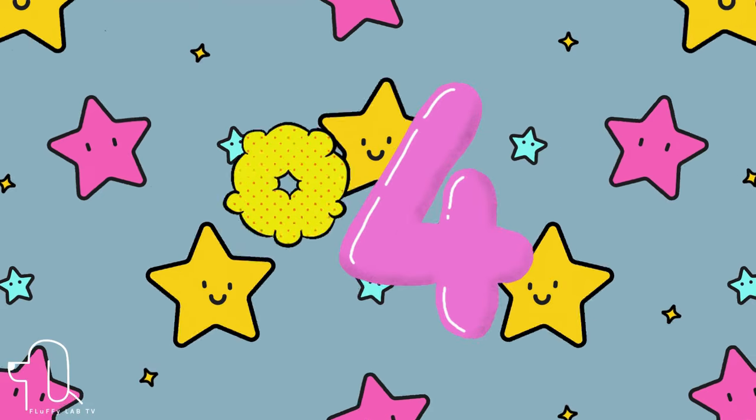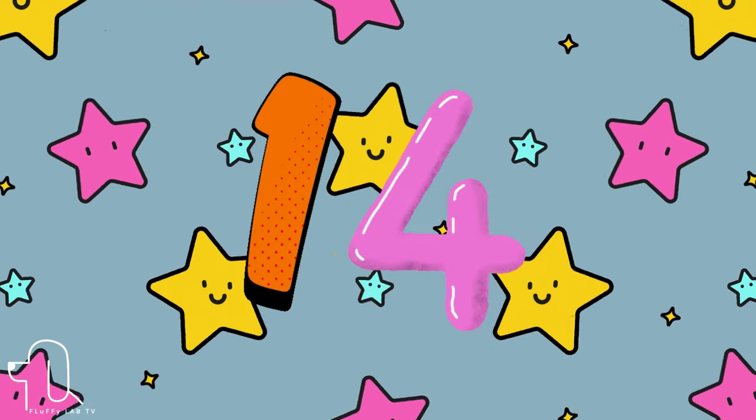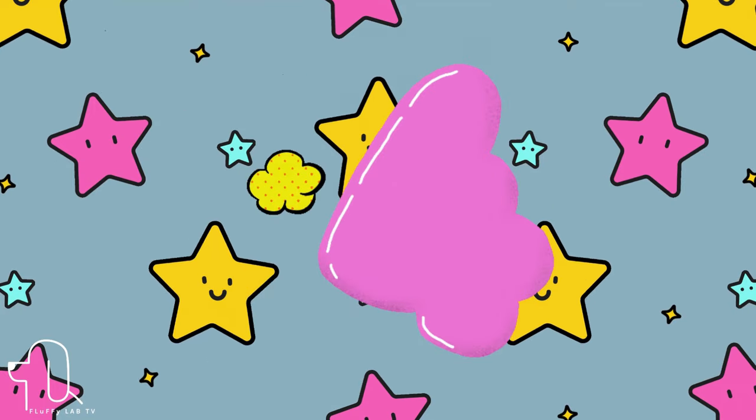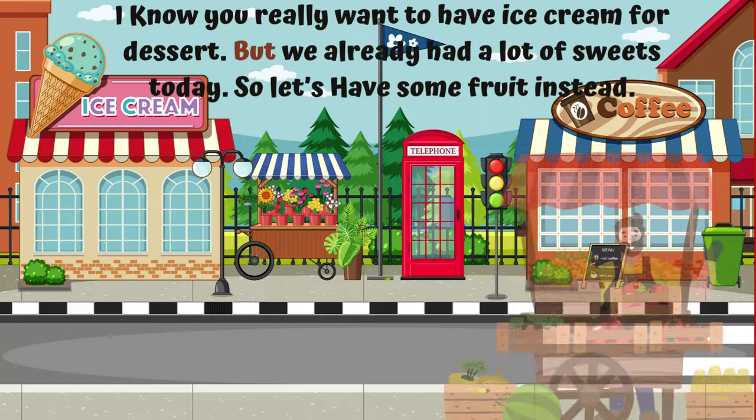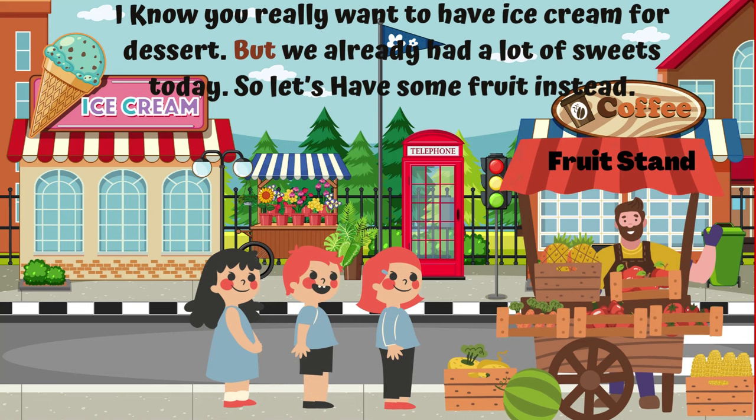Number 14. This is the sight word 'but.' Let's use 'but' in a sentence. I know you really want to have ice cream for dessert, but we already had a lot of sweets today, so let's have some fruit instead.